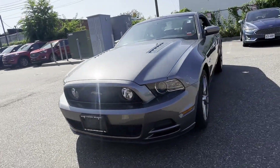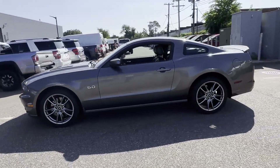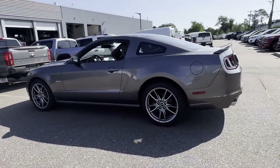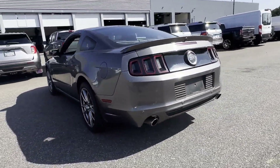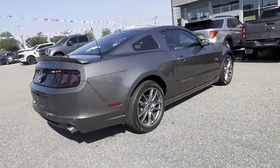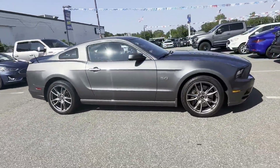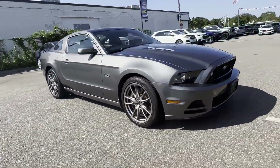2013 Ford Mustang with less than 32,000 miles on the odometer. This coupe is sleek and stylish with added comforts. It includes ample space for all passengers and comes with the following: navigation, backup camera, HID headlights, pass-through rear seat.